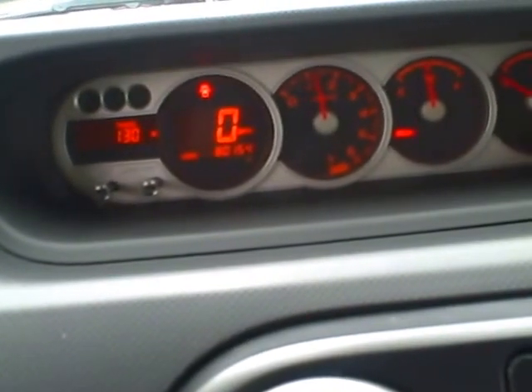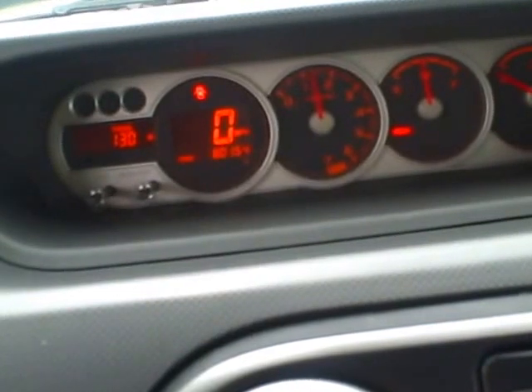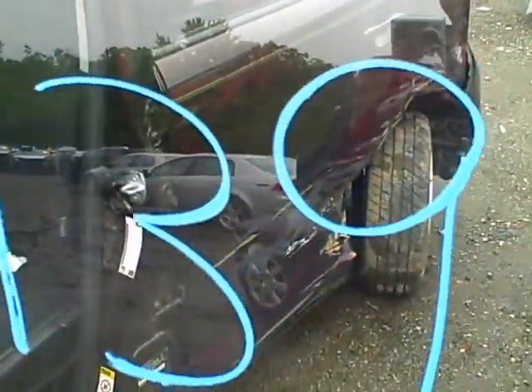We're at RR139. That's a 2009 XB. We have a 2.4 liter motor in it with 80,154 miles at Lew's Auto Service and Salvage. I have the vehicle running now. We're going to check the motor.